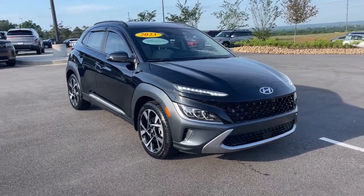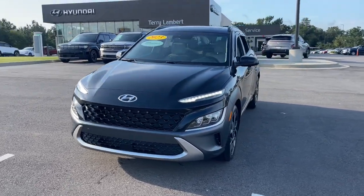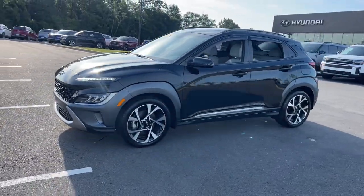You're gonna love the 2023 Hyundai Kona. This vehicle is an outstanding buy with fewer than 25,000 miles on the odometer.